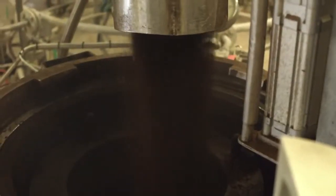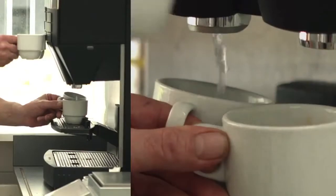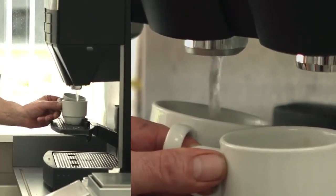Immediately after roasting and grinding the beans, coffee is brewed with the highest precision and most innovative techniques, creating a highly concentrated liquid coffee that is 9 to 10 times stronger than espresso.